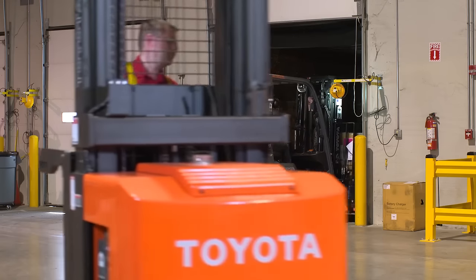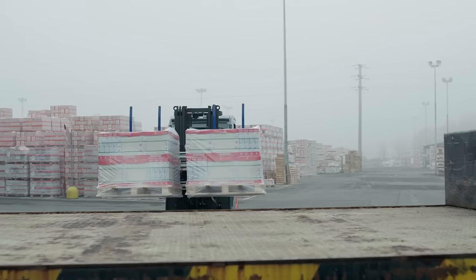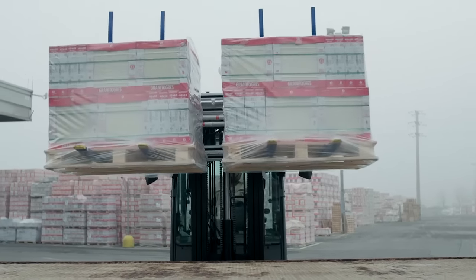At Toyota, we understand that every material handling need is different and we offer many different accessories, attachments, and designs to make your forklift work for you.